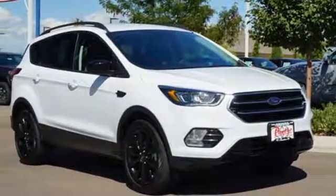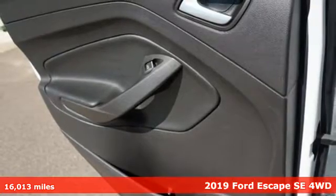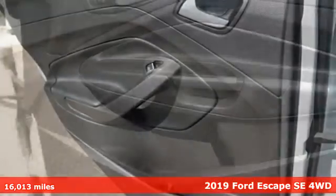It's a 2019 Ford Escape. Yield to adventure. This SUV will take you and your toys to faraway places.